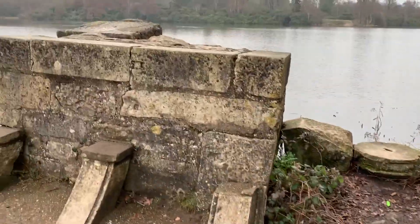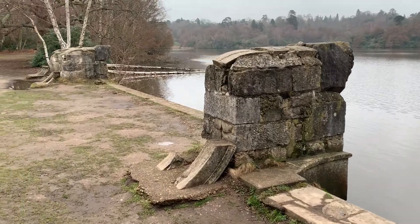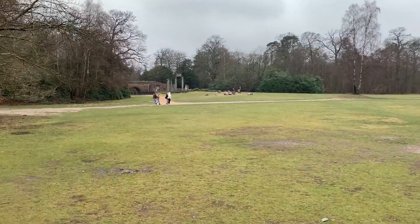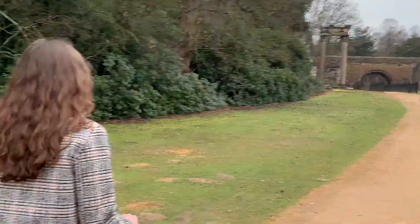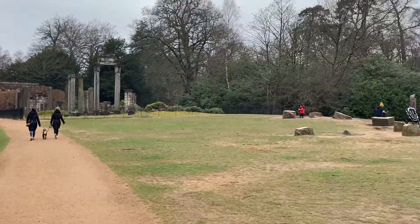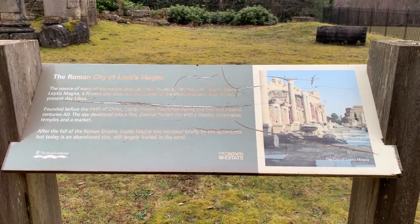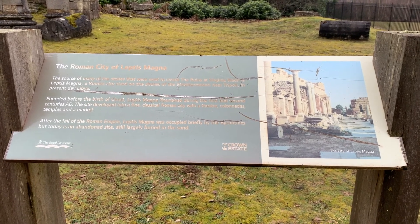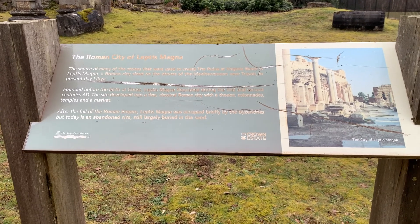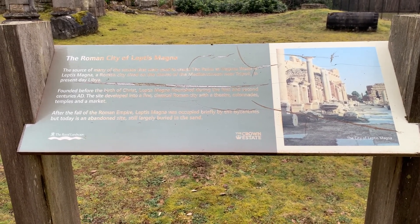So these are the relics of the original pond head. And then opposite us we have the ruins, so we're going to head over to the ancient ruins. Katie's looking after the scooter and we're going to walk around and show you what that's like. Here's where the ruins come from — the Roman city of Leptis Magna, the source of many of the stones used to create the ruins.